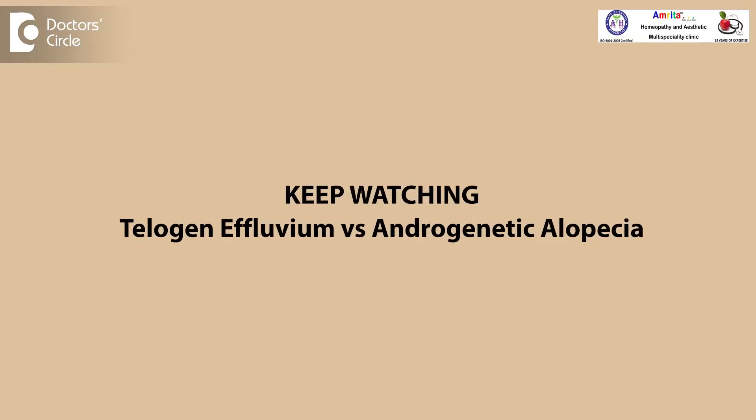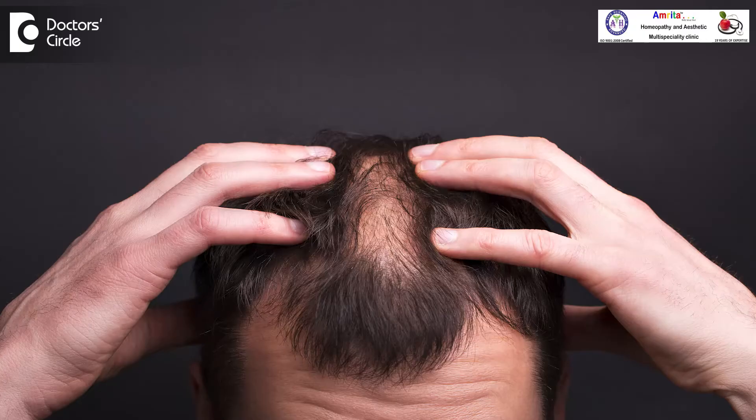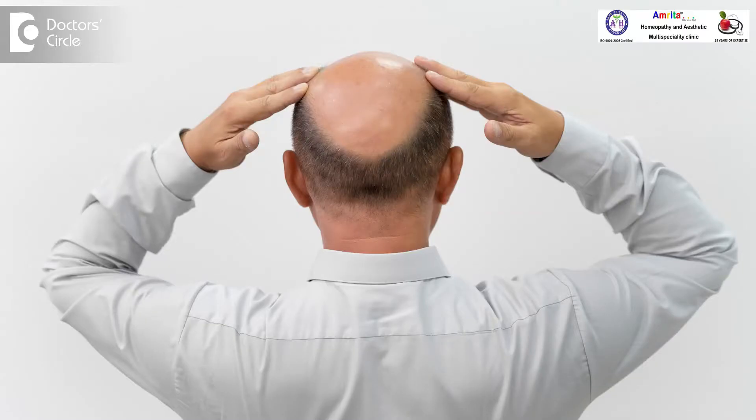In androgenic alopecia the back hair is intact whereas in telogen effluvium the backside hair is also lost. So in androgenic alopecia, which is the most common type, the crown area hair is lost but the back hair is still safe. In telogen effluvium there is diffused hair loss all across the scalp.